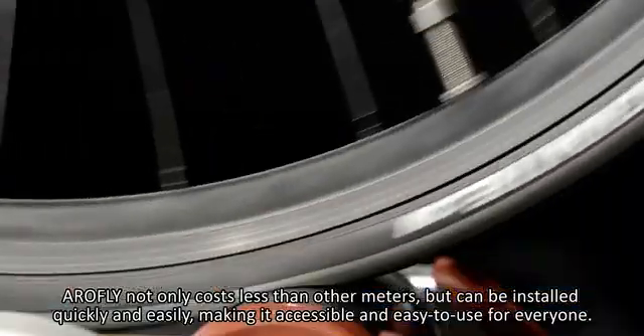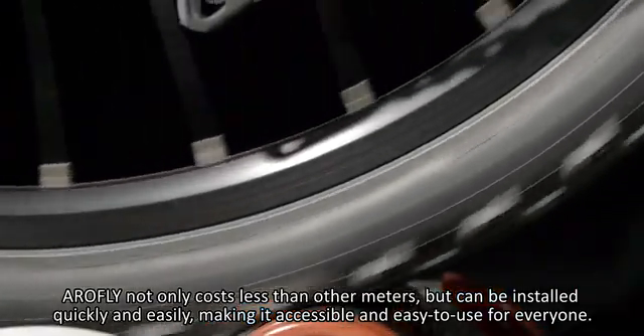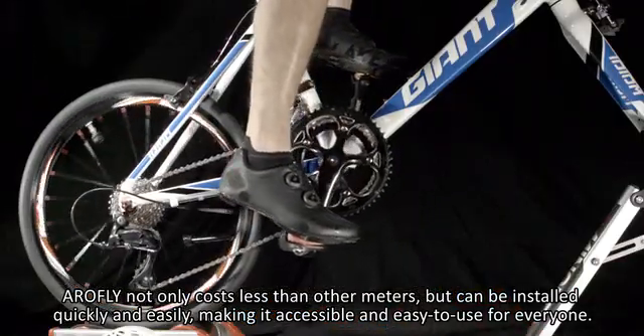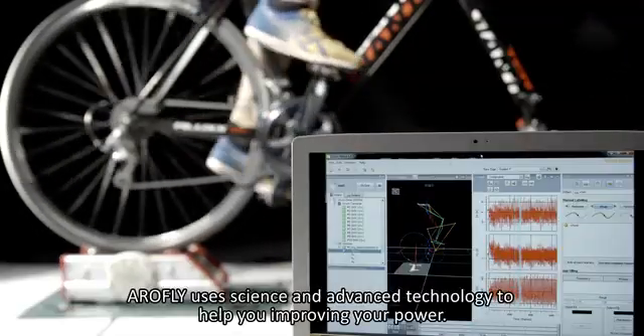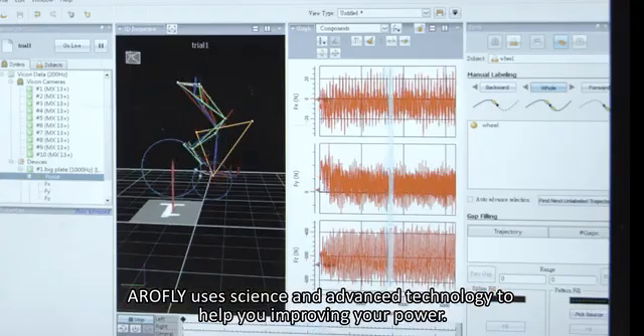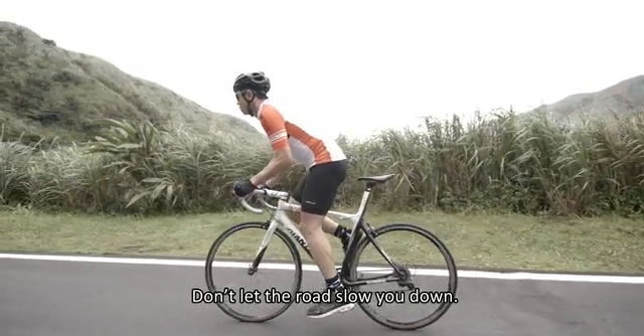AeroFly not only costs less than other meters, but it can be installed quickly and easily, making it accessible and easy to use for everyone. AeroFly uses science and advanced technology to help you improve your power. Enjoy your cycling and training — don't let the road slow you down.